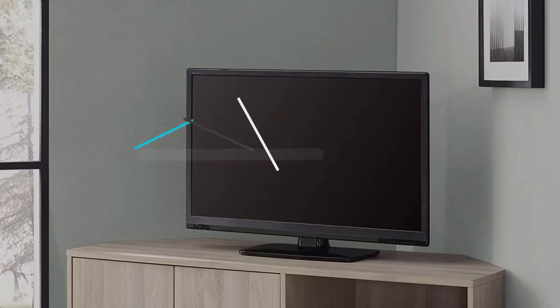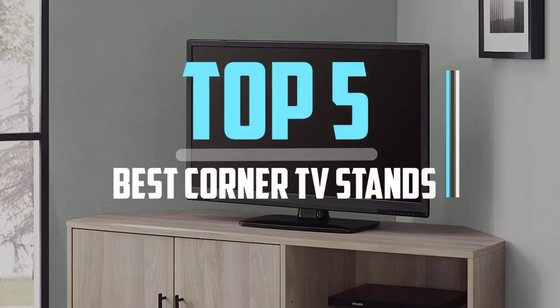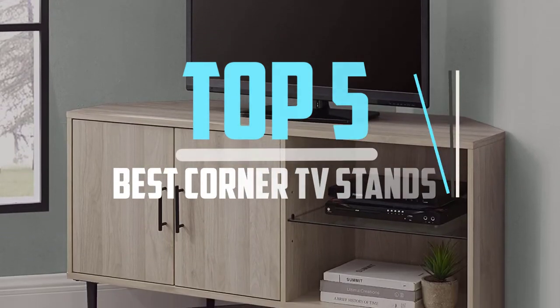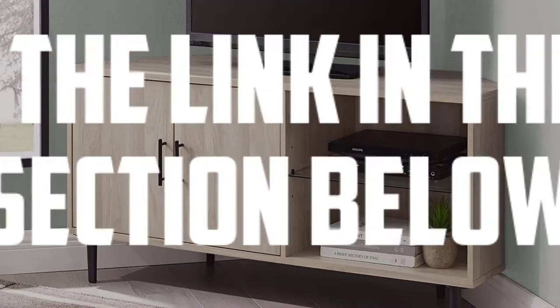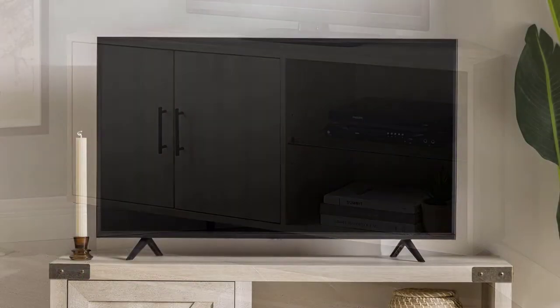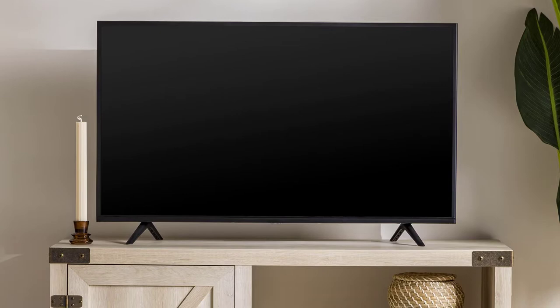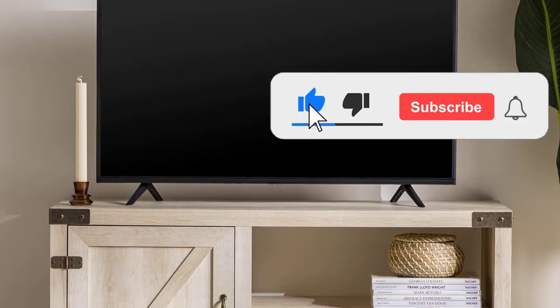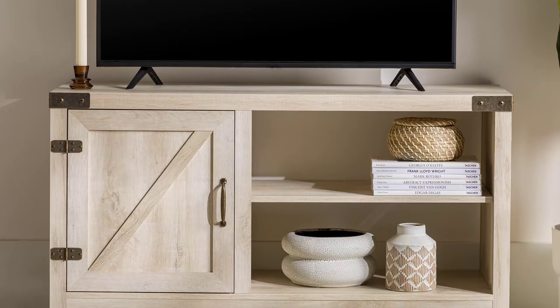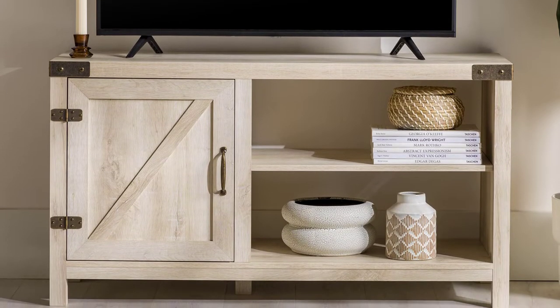Hello viewers, this is another video of top 5 best corner TV stands in 2022 reviews. I hope the video will help you to buy the best one. For more information please check the link in the description section below. If you find this video helpful please do like, comment, and share, and don't forget to subscribe to our channel and click the bell icon for future reviews. Let's jump into the video.